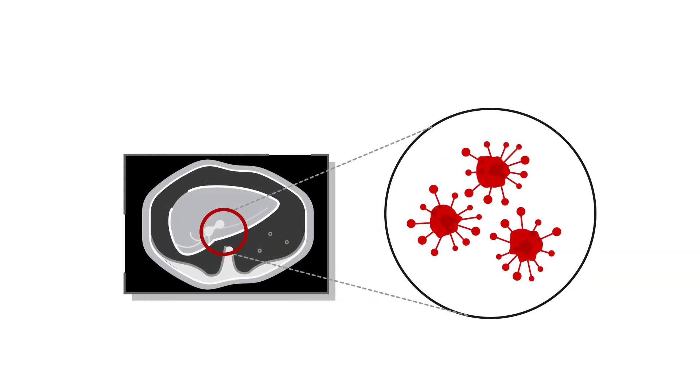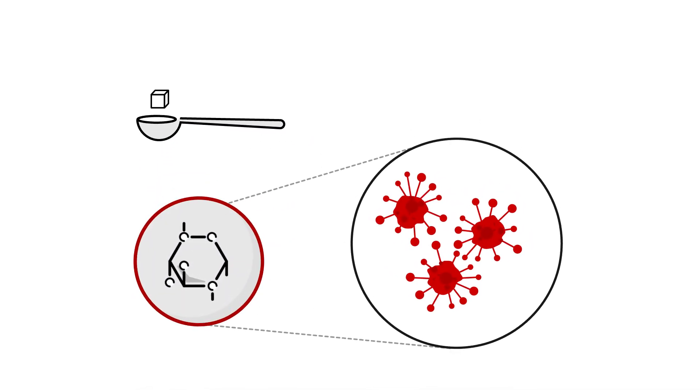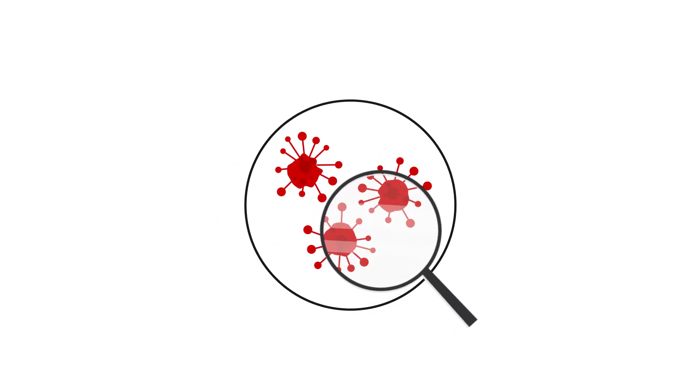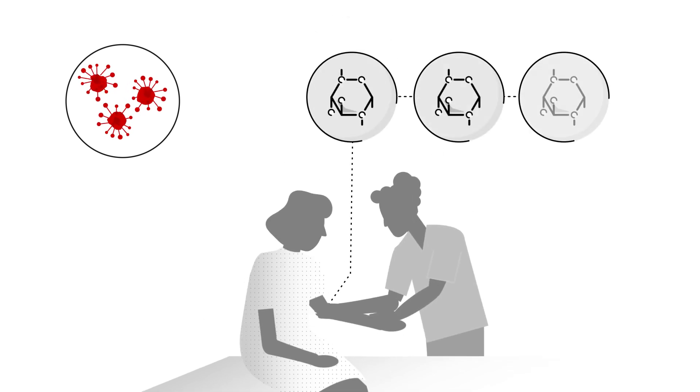To start, you need to understand a little bit about tumor cells. Tumor cells require more glucose, or sugar, to survive than non-tumorous cells. Your doctors will want to identify them. So, prior to the scan, your doctor will inject you with FDG molecules, which are very similar to glucose, but with a harmless radioactive tracer.